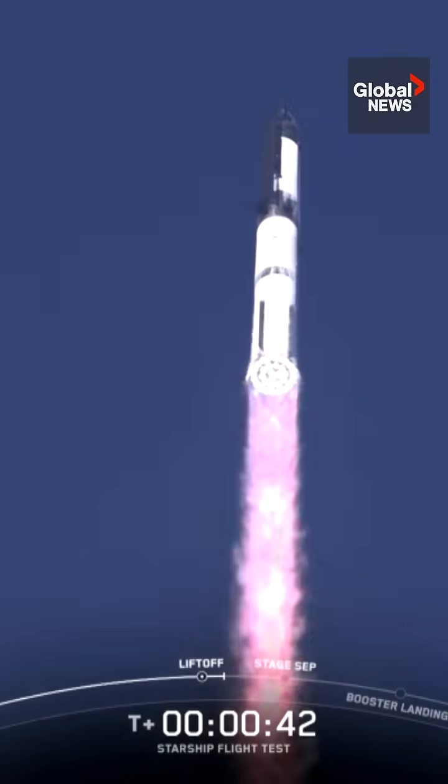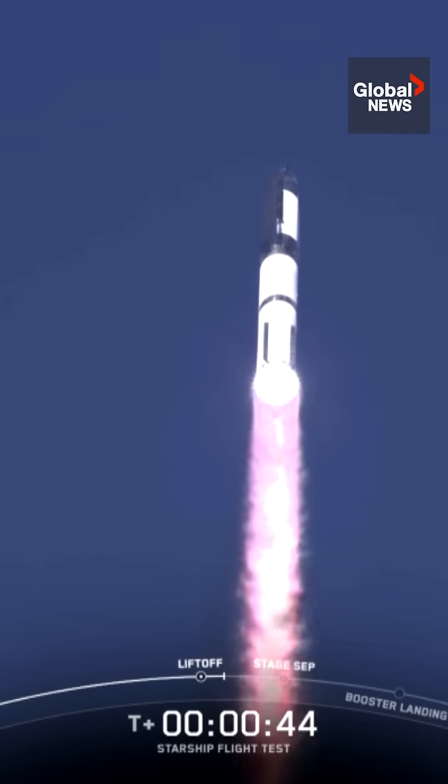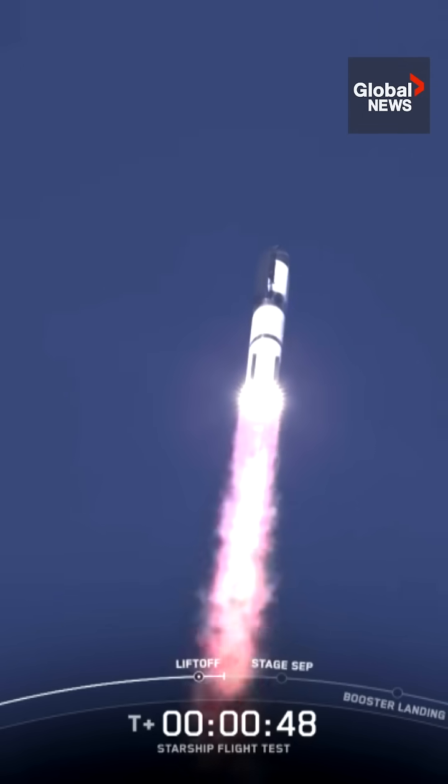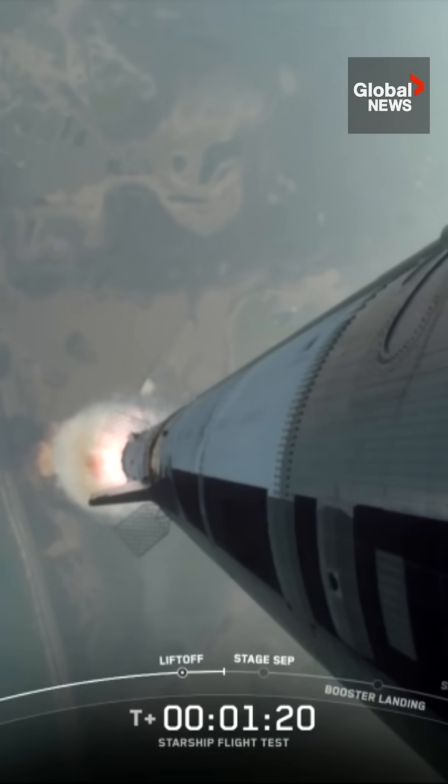T-plus 40 seconds, it's one hell of a sight from here. We see it arced right over top of us. We see 33 out of 33 Raptor engines lit. We could feel the building shaking here, feel the vehicle's power.